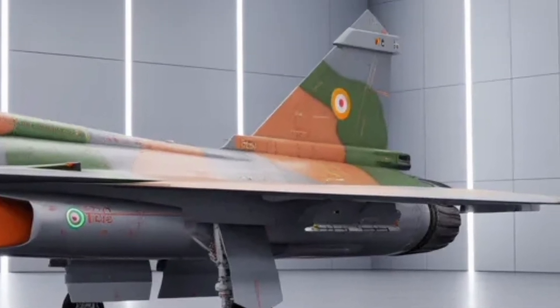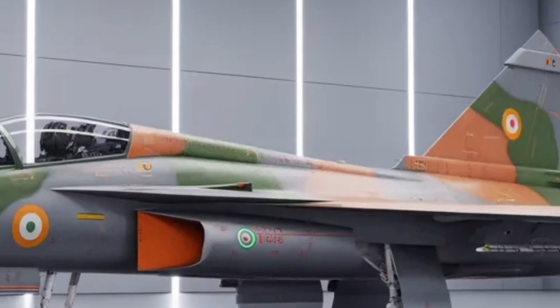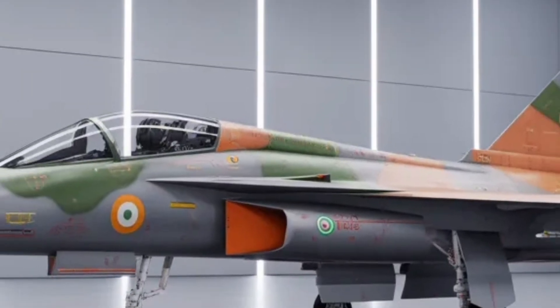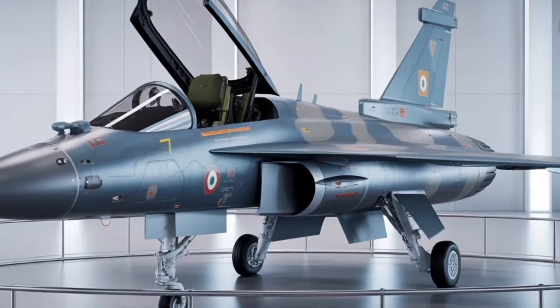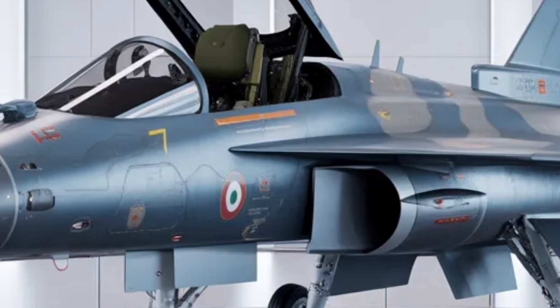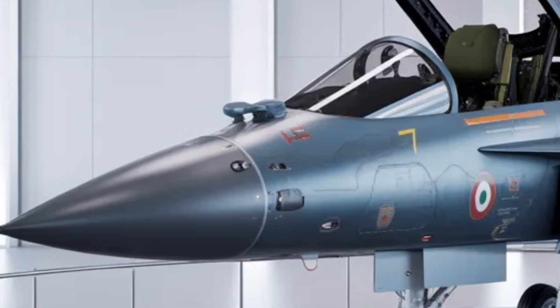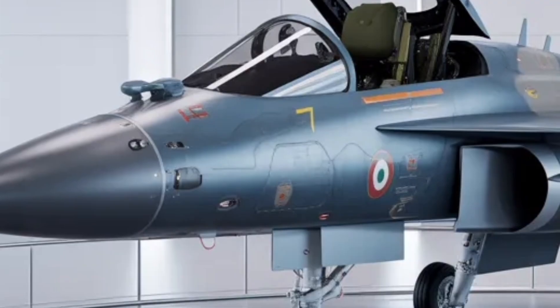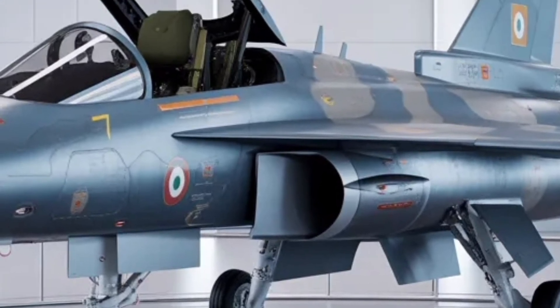The new delta-wing configuration with close-coupled canards gives it improved agility, making it one of the most maneuverable fighters in its class. The landing gear has been redesigned for stronger payload capacity, supporting advanced weapon systems including air-to-air and air-to-ground missiles, precision-guided munitions, and laser bombs. The Tejas MK2 will also carry the Astra missile and other indigenous weapon systems developed under India's Make in India defense initiative.